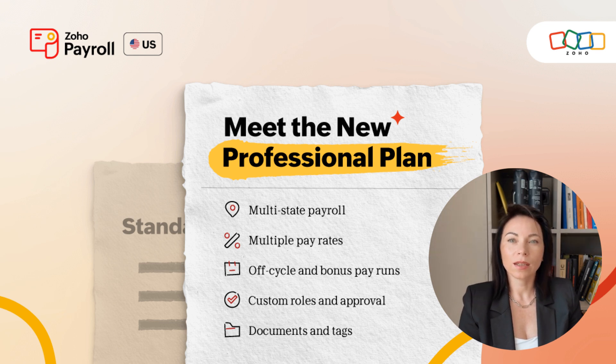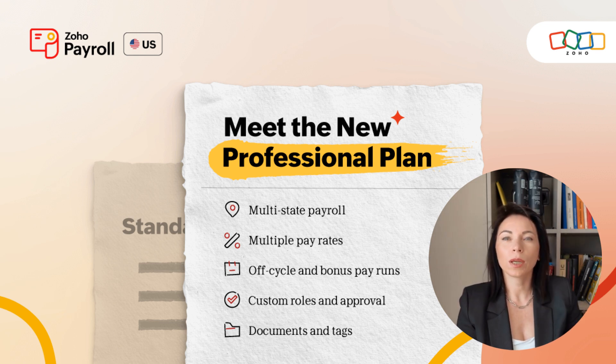But first, let's quickly understand what Zoho Payroll is all about. Zoho Payroll is a comprehensive solution that simplifies payroll management by automating calculations, ensuring compliance, and providing employees with a seamless pay experience.